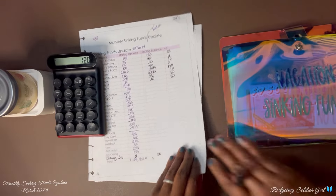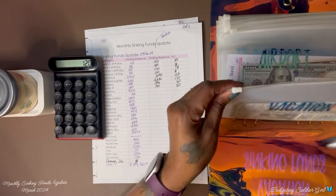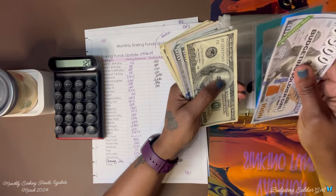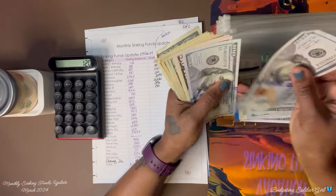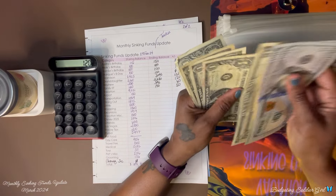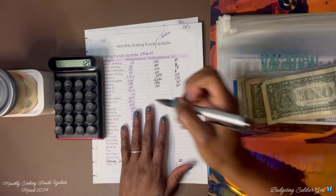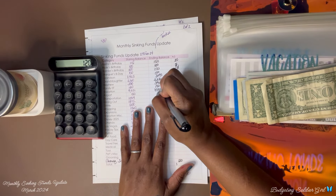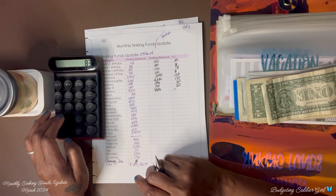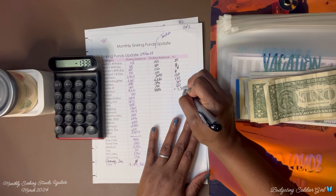Next is my vacation binder. For our vacation envelope, we ended with $9,721 and now we have $8,383. So we are negative — we spent $1,338.